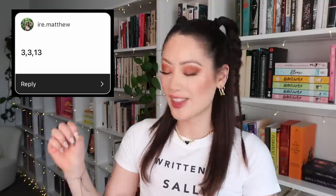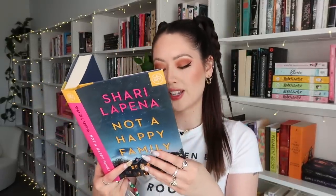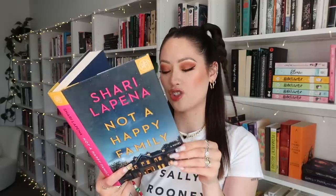That was my pink bookshelf — beautiful pink spine. This is Not a Happy Family, a thriller I got from Book of the Month. I haven't read it yet but it definitely sounds fun. It's basically set at a family dinner and I think one of them turns up dead — they're all suspects because they want to inherit the house. Sounds like a very fun dramatic time.